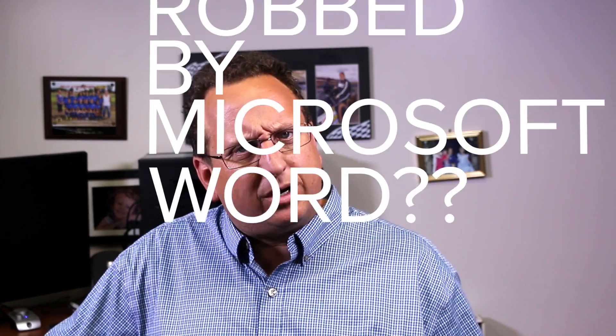Banks robbed by Microsoft Word? Welcome to my channel. I'm Brian Pincus. Thanks for checking in with us.